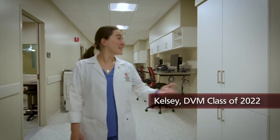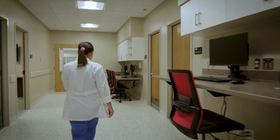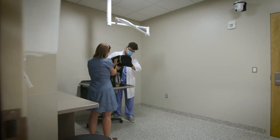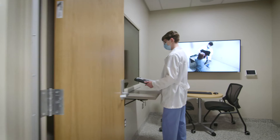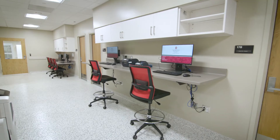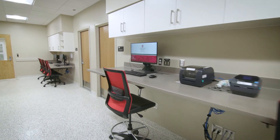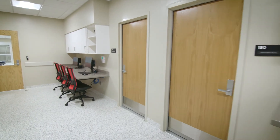Behind the scenes, the clinic has some unique features to enhance the learning experiences of students like me. I'll be taking the lead on cases while our faculty and community veterinarians serve as coaches. To create the most realistic environment, our coaches will use these observation rooms to discreetly monitor appointments. And this area provides plenty of spaces for me to gather with the team to talk about cases and collaborate with faculty members, veterinary technicians, and other students.